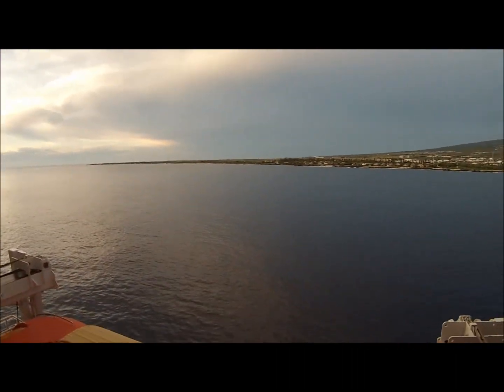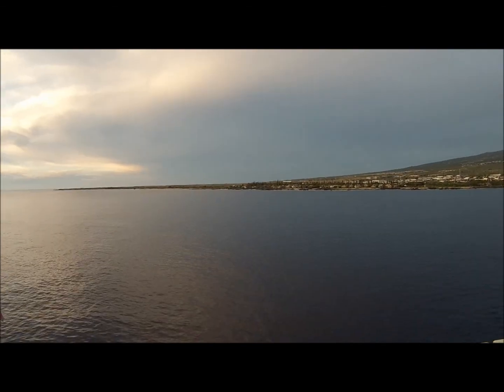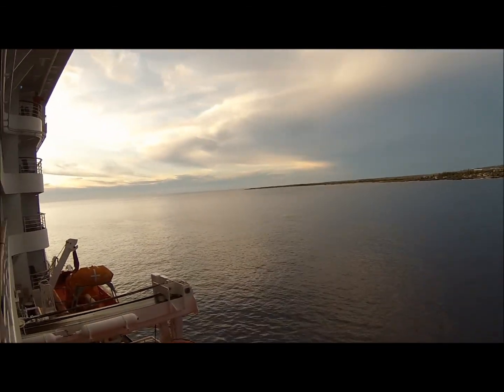Right, here we are back aboard the cruise ship and I think we're about to set sail. It's 20 to 6 and it's flat — none of that rough stuff that there was the other day.